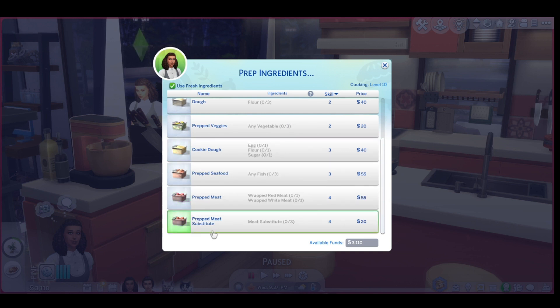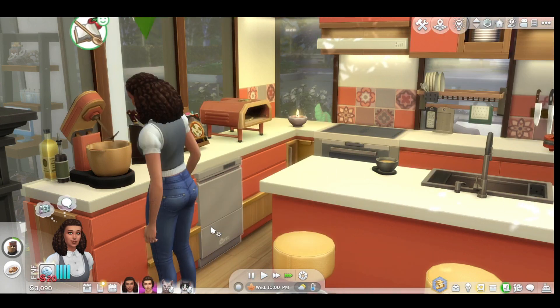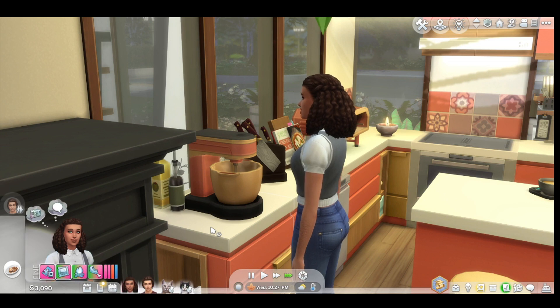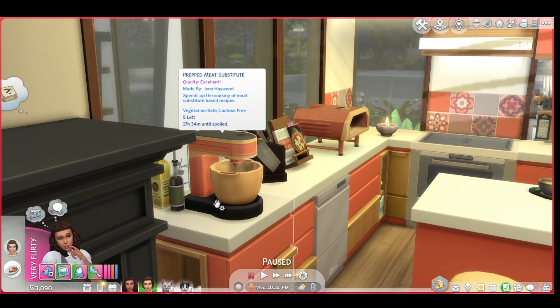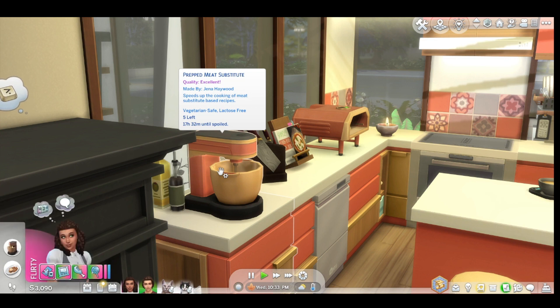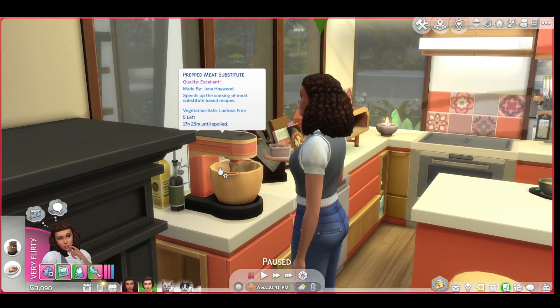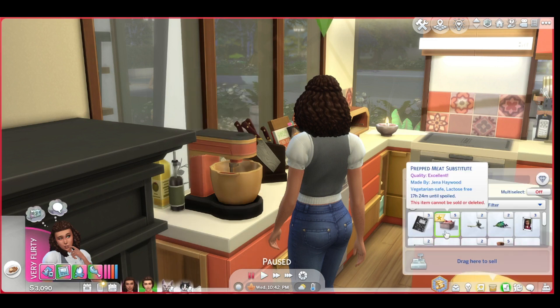Maybe we could do a meat substitute so that anybody who's vegetarian can get something as well. Then I want to cook another pizza and take it over there. I love this because you can actually walk away, collect your ingredients, and it pops right into your inventory — which I think is such a good idea. They really thought about this. You get five, but the item can't be sold or deleted and it has 17 hours until it goes bad.